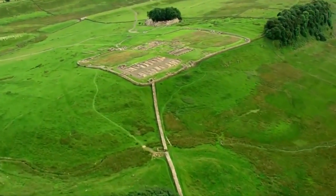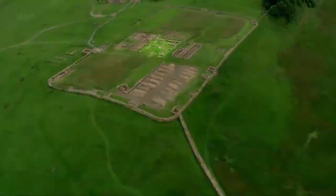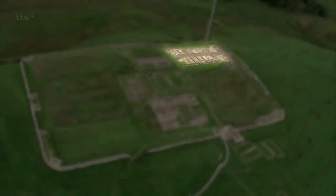Here we are approaching Housesteads Fort. As we fly over the top of the fort, you can see the headquarters building right in the centre, two granaries, then the Praetorium — the commander's house where he and his family would have lived. To the left we've got the Valetudinarium, a hospital for soldiers. And in the northeast corner of the fort are the barrack blocks.